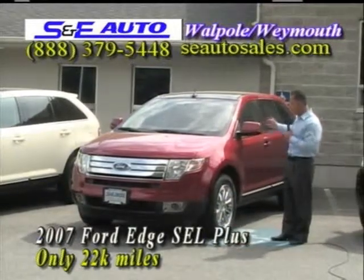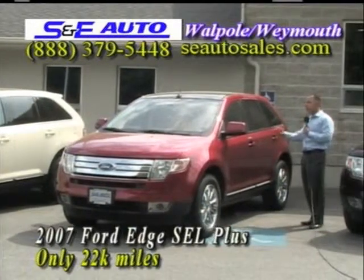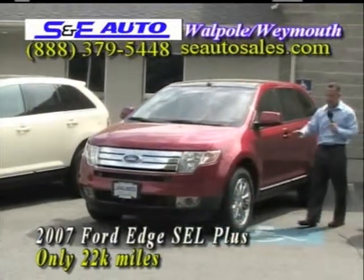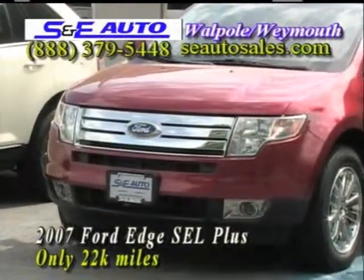Next car, another Ford Edge. This is a 2007, and this is an SEL Plus. Just like the Limited, it has every option. And I'm telling you, if you looked at a thousand of them, this would be the cleanest one of all of them. It's perfect.